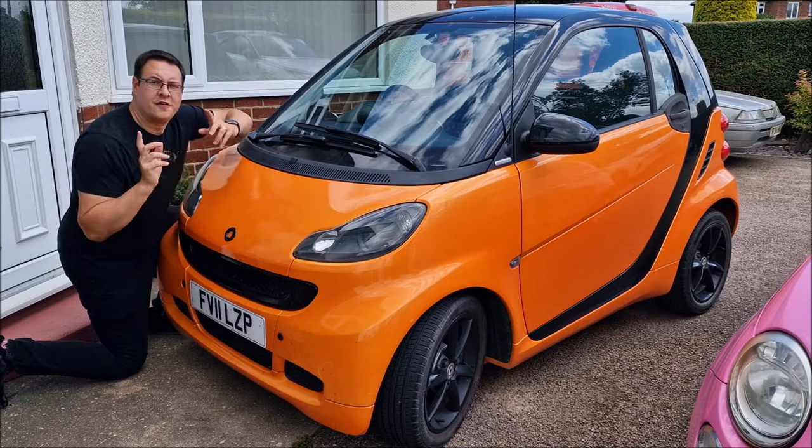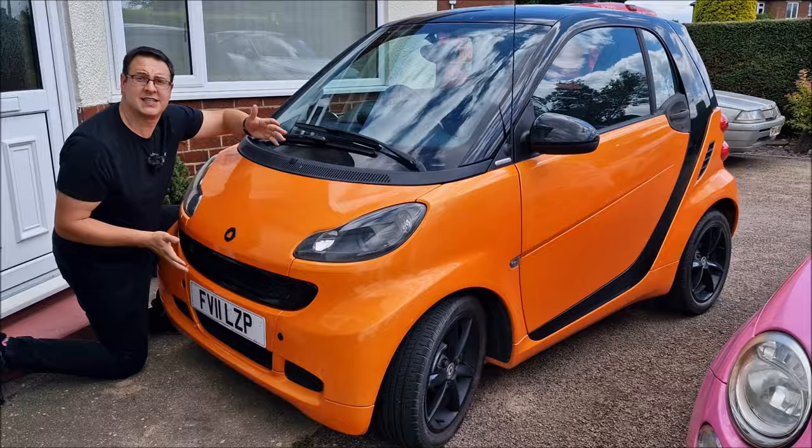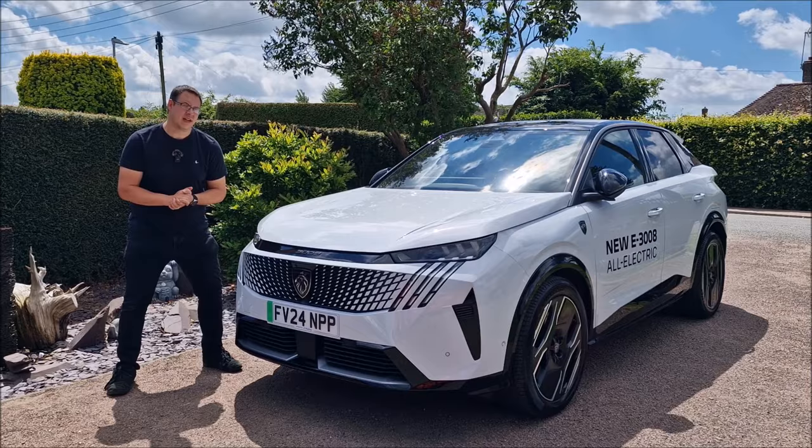Get out my way! I want to test the instant power. For the next 48 hours, I'm going to be trading this for this, which is the brand new Peugeot E3008.